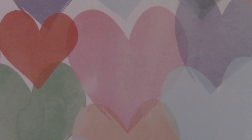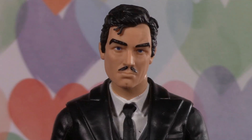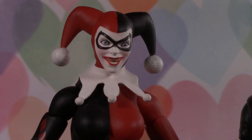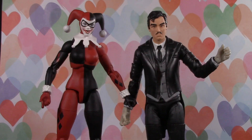From Gotham City, the dating capital of the world, it's The Dating Game! Today's bachelorette is a psychiatrist and also a head case, Dr. Harleen Quinzel. Hi. So tell me, Dr. Quinn, what do you look for in a man? I like a guy who's confident, spontaneous, and can make me laugh. Well then you're in luck with our bachelors. Let's say hi to them now.